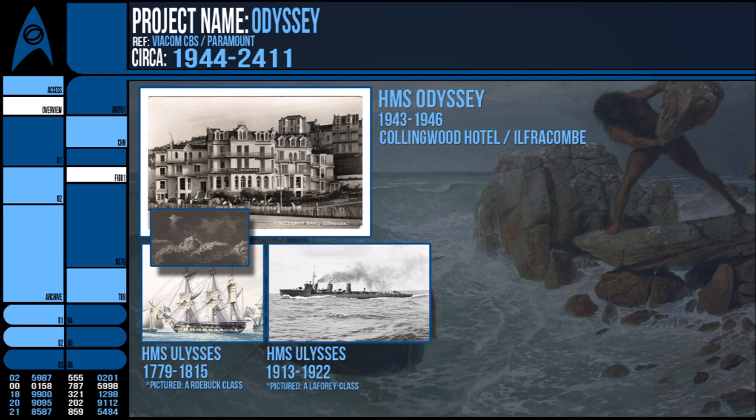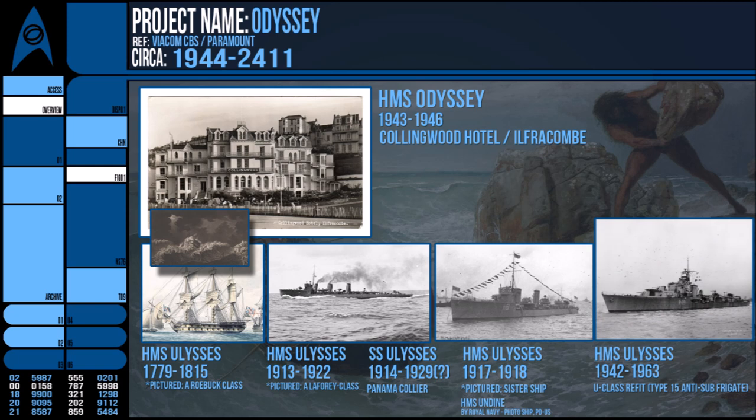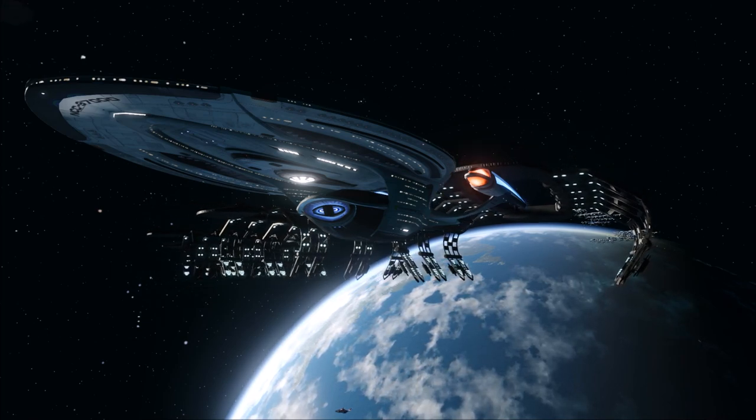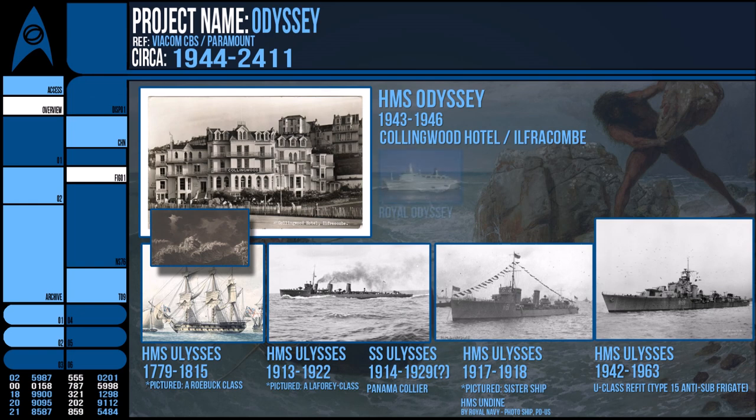In 1913 there was a destroyer launched under the name HMS Ulysses, however it was rechristened the Lysander. In 1914 there was the SS Ulysses, a transport ship that ended its service sometime in 1929, while there was the HMS Ulysses of 1917 to 1918. There was also the HMS Ulysses R69 — a destroyer commissioned in 1943 and scrapped in 1970 after being decommissioned in 1963.